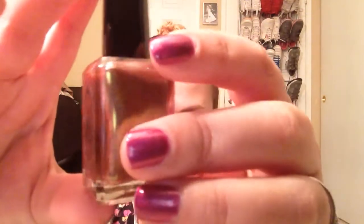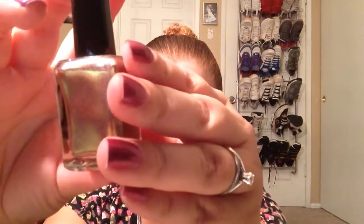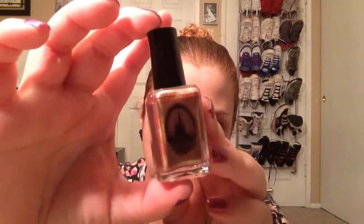So the first polish I'm going to show you guys is called The Good Life, and it looks like so. It's actually really pretty — I actually wasn't going to buy this because I didn't know if I was going to like it. The Good Life — I don't know if that's a Kanye West song, but it might be. It's got some holo and a duochrome at the same time. I would basically say it's kind of like a goldish copper polish. It is really, really pretty.